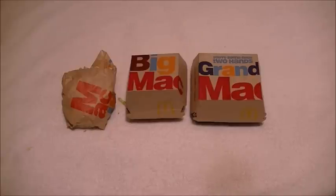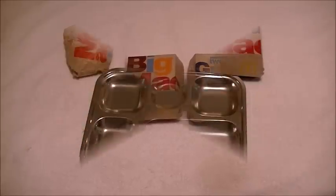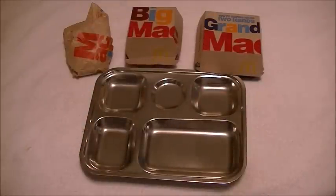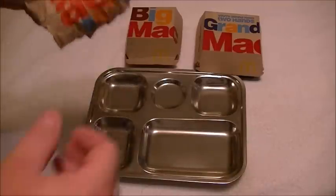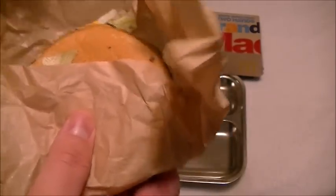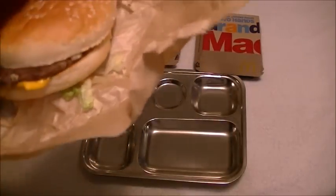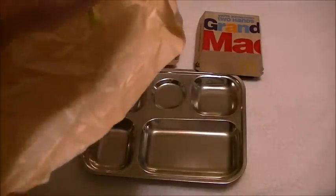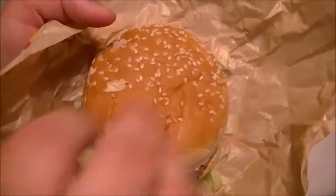Let's get these three bad boys on a tray. I'll show each of them as I put them on. First is the Mac Junior. It's basically about the size of a McDouble. All they took out was the middle bread and one of the meat patties. Here it is — this is the Mac Junior.